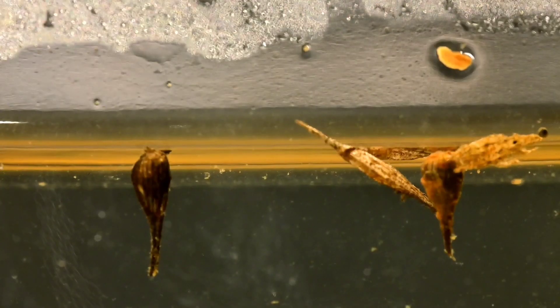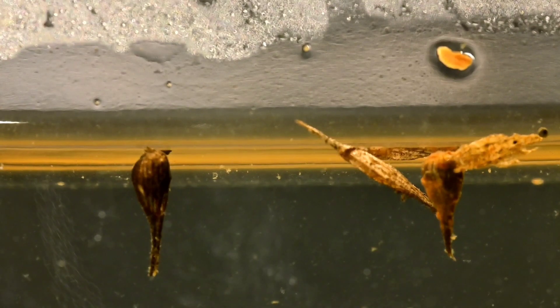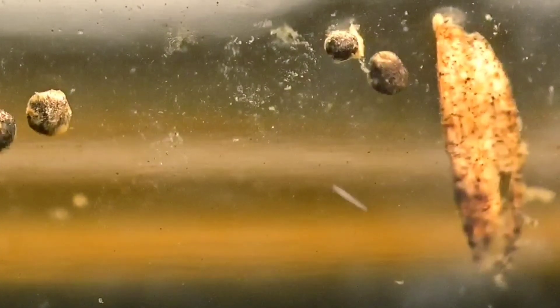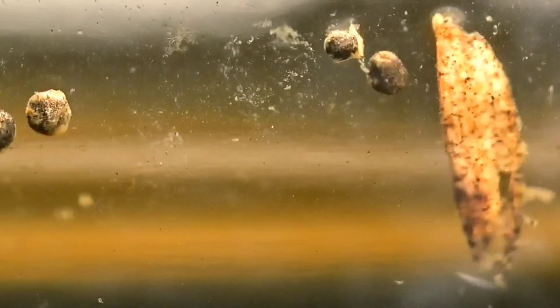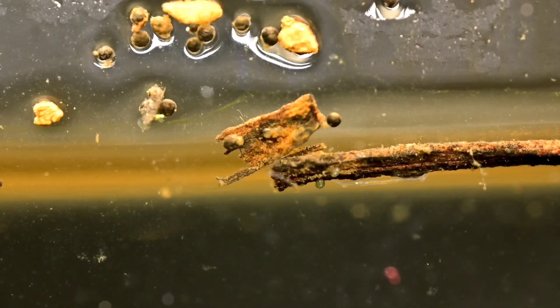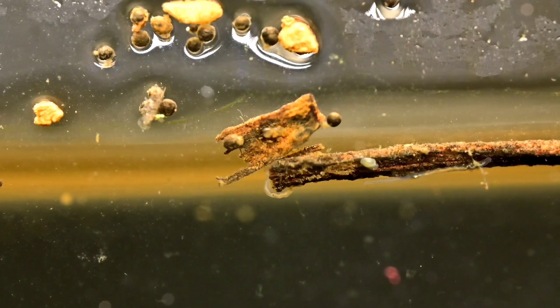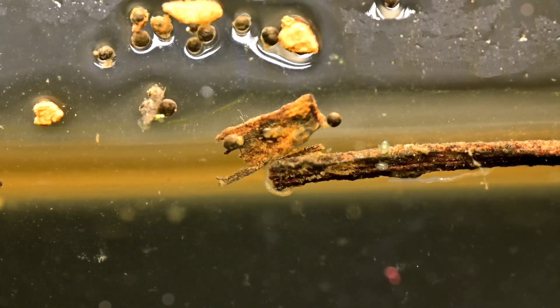These creatures are admittedly quite small, but still easily visible to the naked eye. That can't be said for the hundreds, even thousands, of smaller microorganisms hiding in this jar of seemingly uninhabitable water. But thanks to this 2x macro lens made by Laowa, they aren't hidden from me.